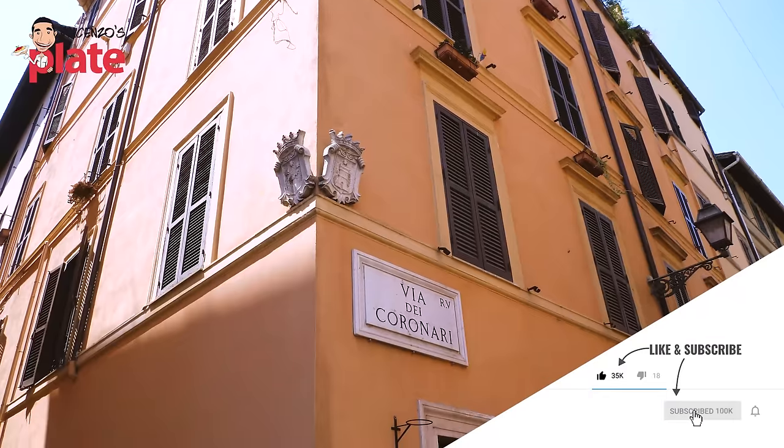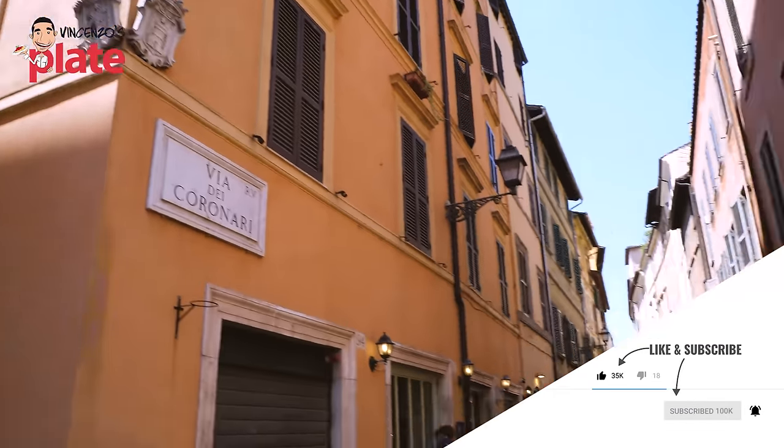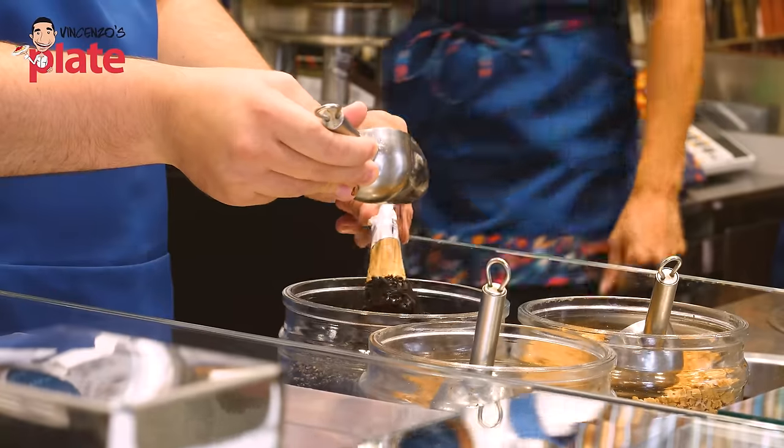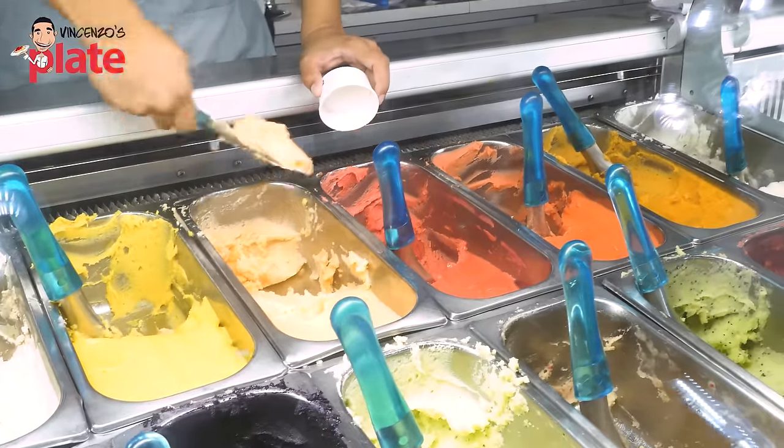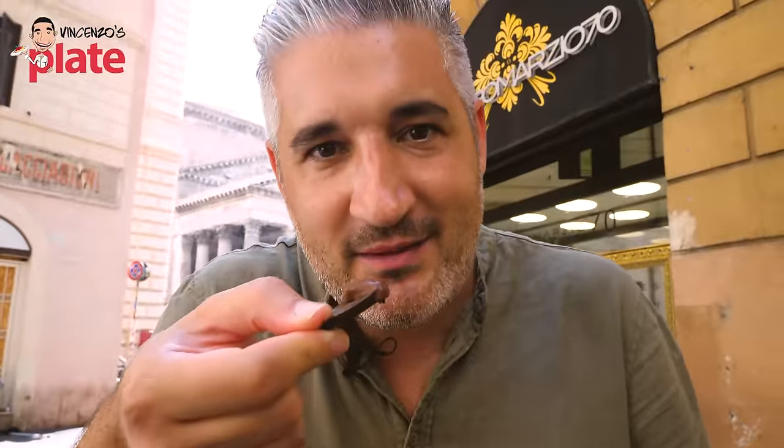Guys, it's time to try another beautiful gelato. We are in Via dei Coronari, a beautiful spot of Rome. You must visit — amazing is here, one of my favorites. Let's walk around Rome enjoying a gelato because we're in Rome. Come on, let's go and get some flavors.